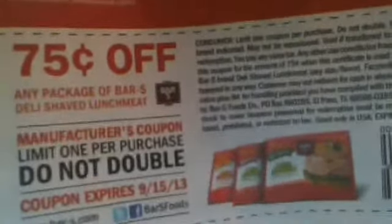The next item I was really excited about — I didn't even go in there looking for it, I just happened to see it and thought, oh my gosh, I have a coupon for that. It's the Bar S Deli Shaved Lunch Meat. The coupon is 75 cents off any package of Bar S Deli Shaved Lunch Meat. Dollar Tree had these packages — they only had smoked ham. So basically this pack of meat cost me a quarter with the 75-cent coupon off the dollar price. I ended up getting three packs because I had three coupons.